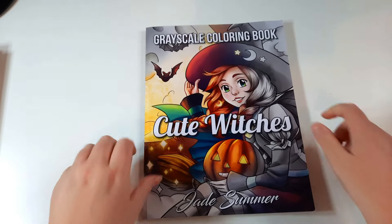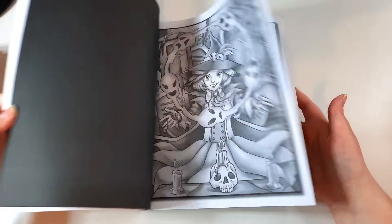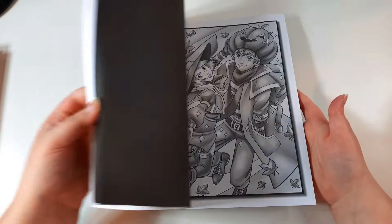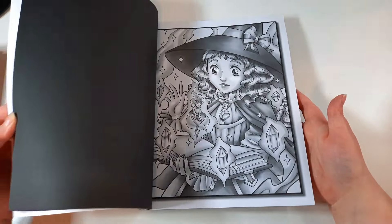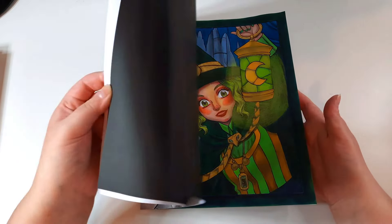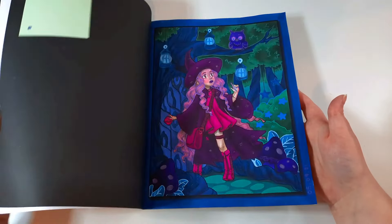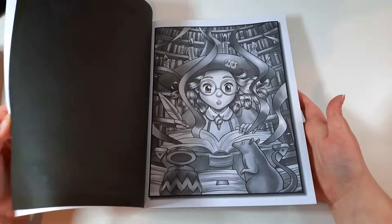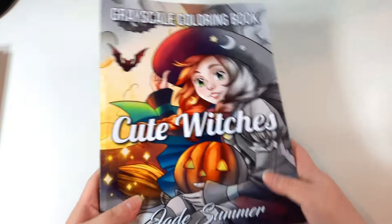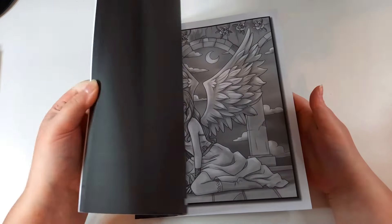I have Cute Witches by Jade Summer. I just realised I hadn't even been checking the screen, so hopefully everything was in frame. That's one I just recently did — it'll be coming in the October finished pages. I did another one last month, so I've done about three in this one, with a few upcoming buddy colours as well.